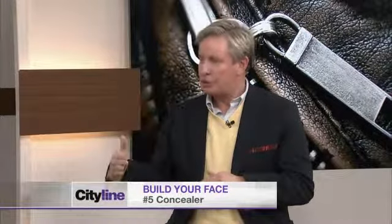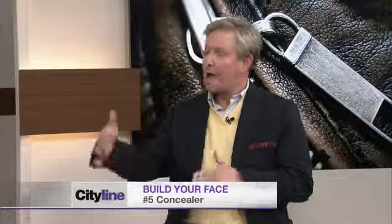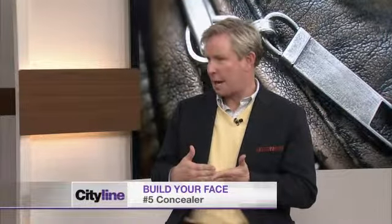Next we get to the makeup, starting with concealer. Put your concealer on first and then put your foundation on. You can see where you need it — under the eyes, if you have a blemish, whatever. You can always go back and put it on after your foundation if you see something that needs a little extra touch-up, but put it on first, then your foundation. Finish off with a powder to set everything — it can be a pressed powder or a loose powder, whatever it might be.